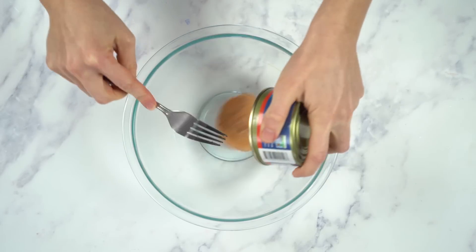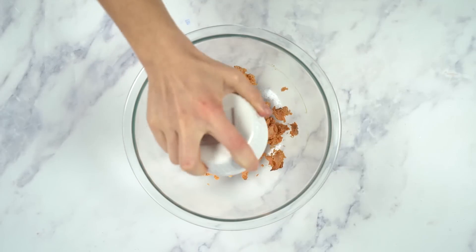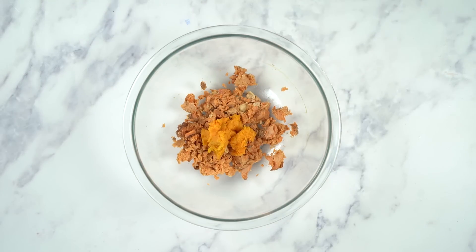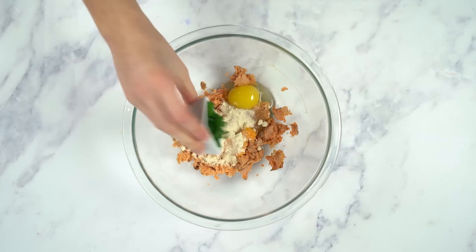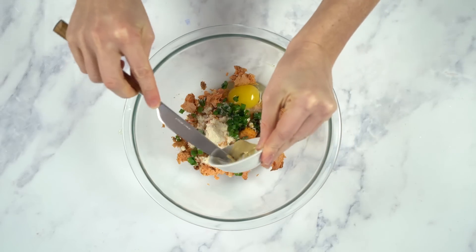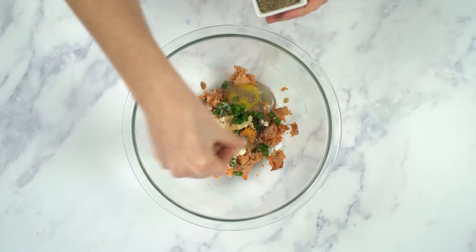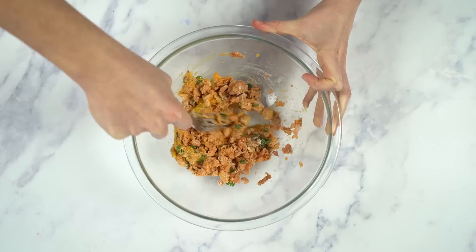In a mixing bowl, I'm gonna add one can of wild-caught salmon and just break that up a little bit with a fork. Then I'm gonna add some mashed sweet potato — you can also use butternut squash. I'm gonna add one egg, some coconut flour, chopped green onion, coconut aminos, Dijon mustard, garlic powder, and some sea salt and pepper. I'm just gonna mix all that together until it's fully combined.